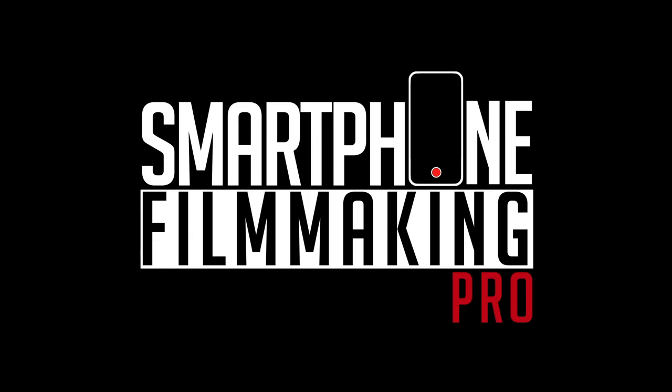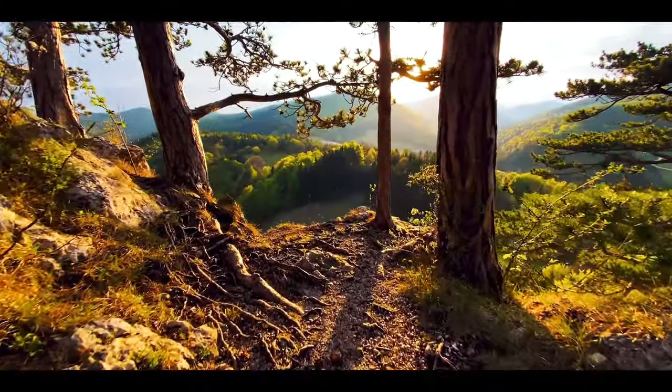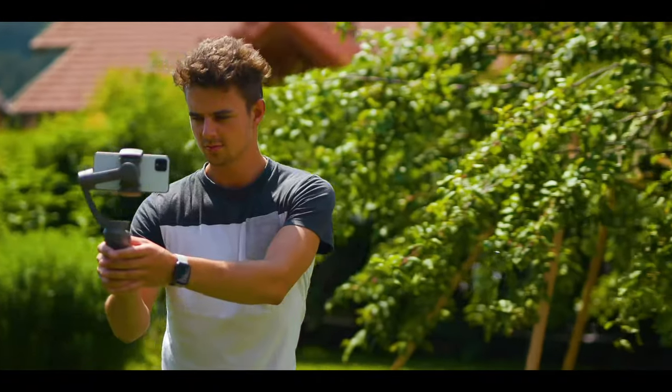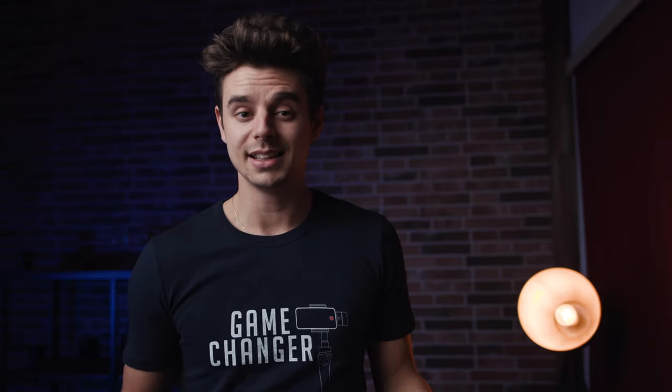In case you want to learn more about smartphone filmmaking, make sure to check out Smartphone Filmmaking Pro. We are the ultimate online course about smartphone filmmaking and we currently have over five hours of super high-quality content packed inside 50-plus tutorials, with ever-growing content. The first link below the like button will bring you to a free webinar where you can get a taste of what we offer — it's absolutely free, just click the link below. That's it for this video, guys — I hope you liked it and I'll talk to you in the next one.